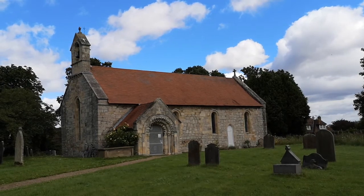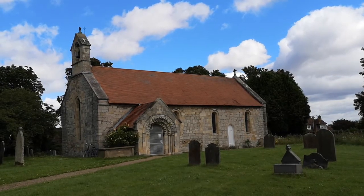The church here, dedicated to St Nicholas, is a single cell 12th century building and is made largely of a mix of sandstone rubble and magnesium limestone ashlar.